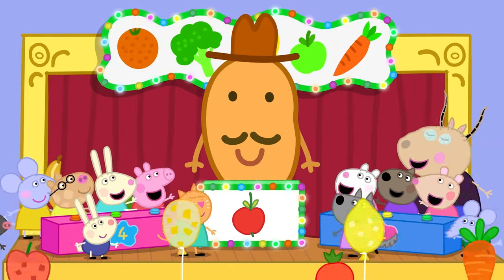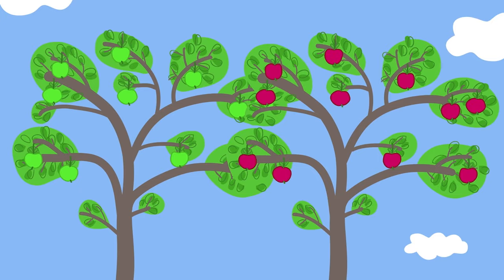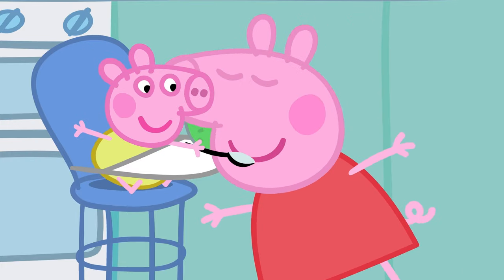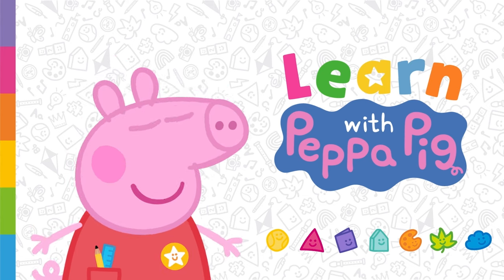Great work! Well done! You've just learned about different types of fruits and vegetables, and how some of them grow. What's your favourite fruit and vegetable? Why don't you try something new? That's amazing!